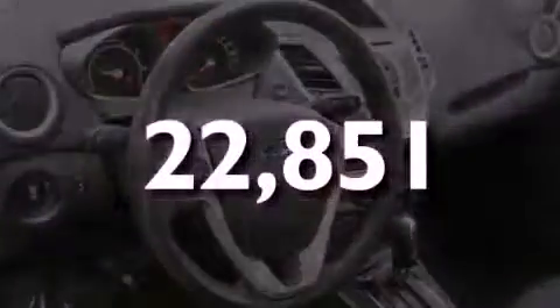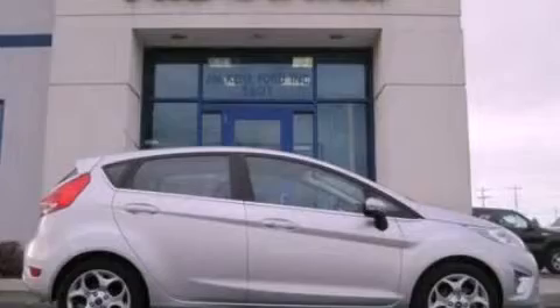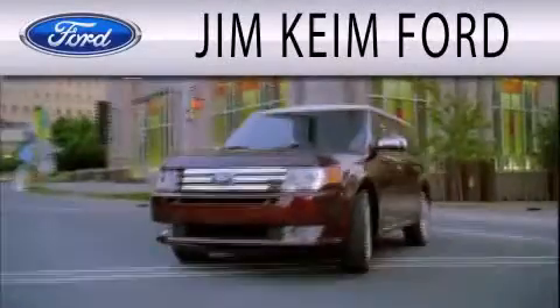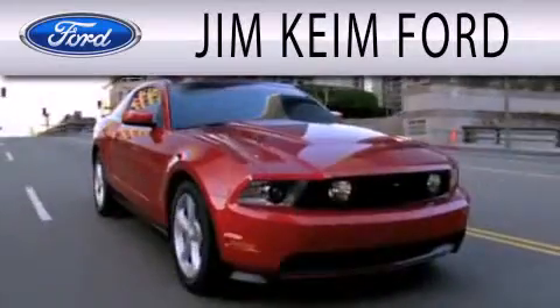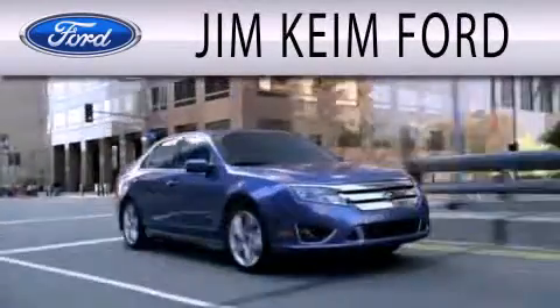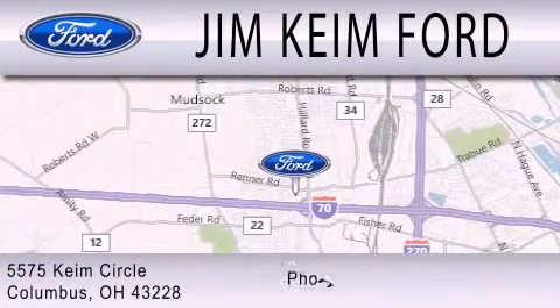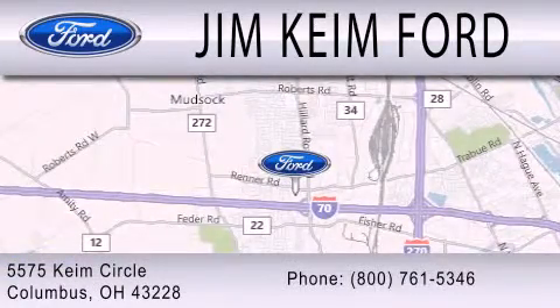Call or visit us right now and arrange your test drive today. Jim Keen Ford is dedicated to doing everything possible to ensure that the experience you have selecting your next vehicle is as pleasant as possible. We are located at 5575 Keem Circle in Columbus.